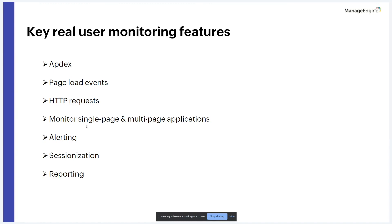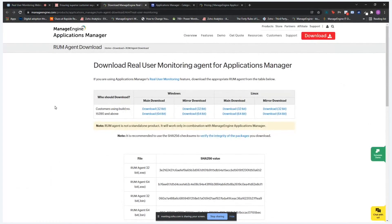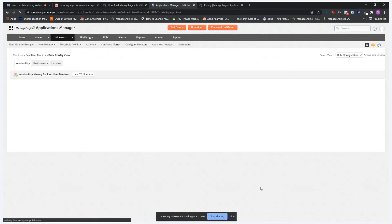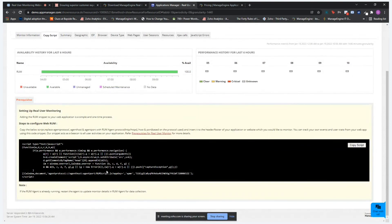To get started, download the real user monitoring agent for Applications Manager from the website — you need build 15,390 or above. Once downloaded, go to the real user monitor section and under 'Copy Script,' copy the script into your RUM agent. This is a simple, one-time process. You can track your own events and user traces from your webpage using this code snippet, which acts as a beacon to all user activities in your application.